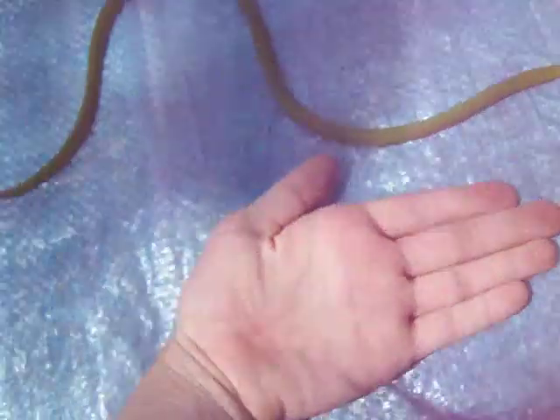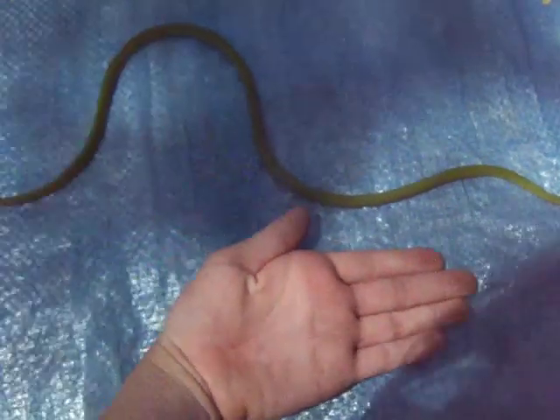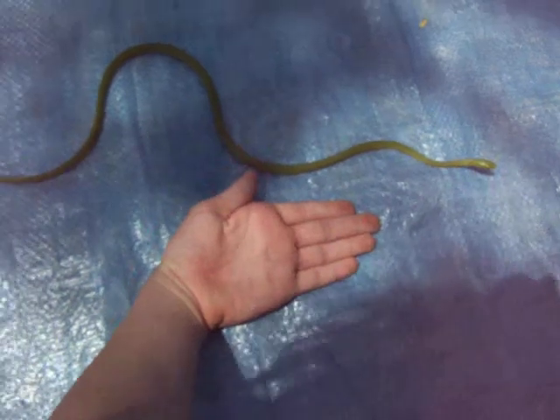I'll put my hand next to him. There. Now you can see just how big this snake is. He is a cute little fella.